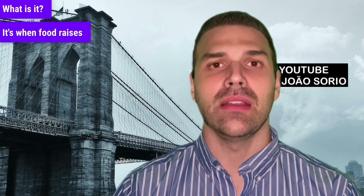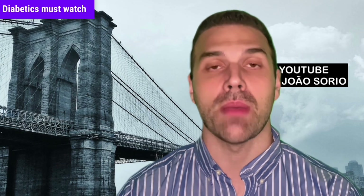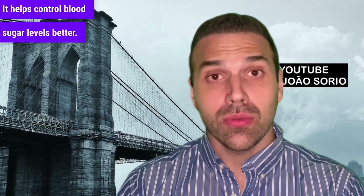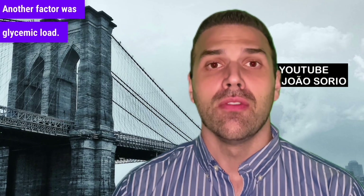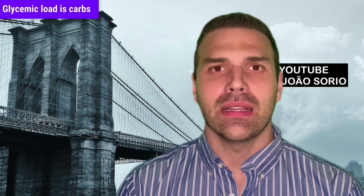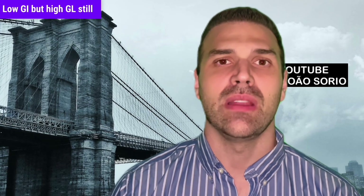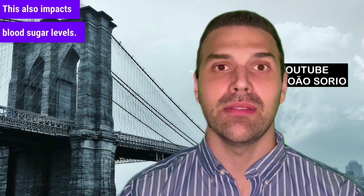Also, the glycemic index — what is it? It's when food raises your blood sugar. Diabetics must watch the glycemic index; it helps control blood sugar levels better. Another factor was glycemic load. Glycemic load is carbs per serving. Like GI, diabetics need to watch carb amounts. Low GI but high GL still affects you and impacts blood sugar levels.